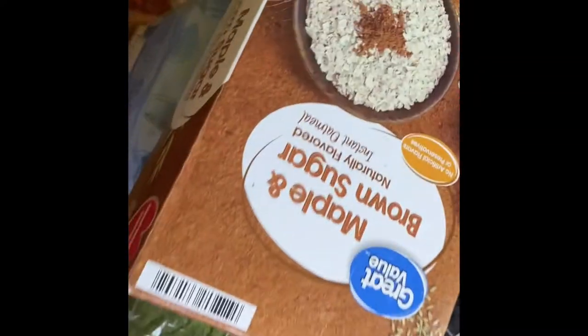I think those are tater tots. I have some oatmeal — another thing of oatmeal.